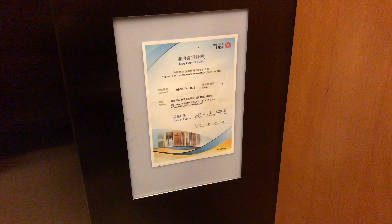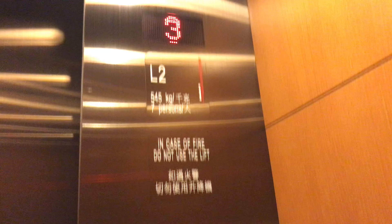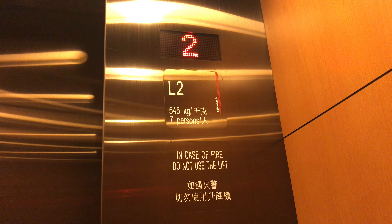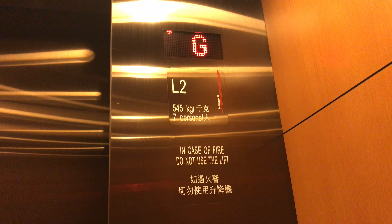As you can tell, there's the use permit. Here we are at G and that's it.